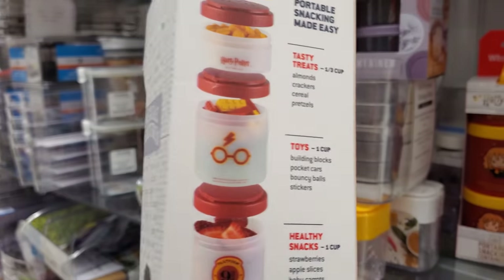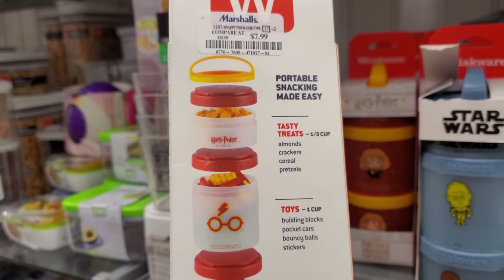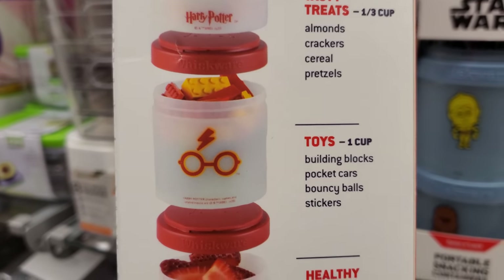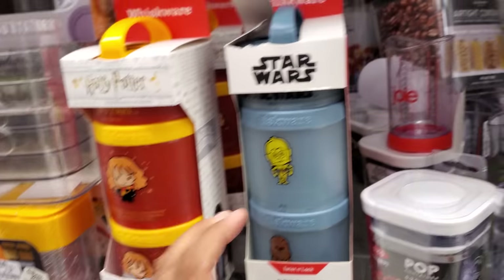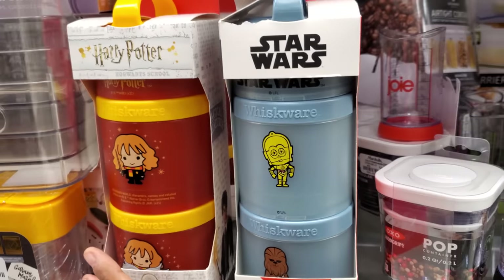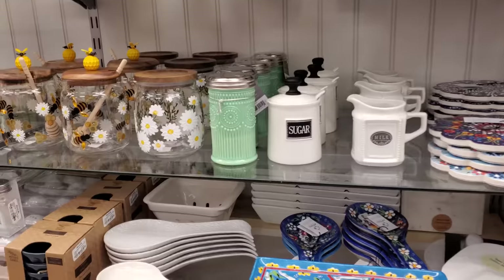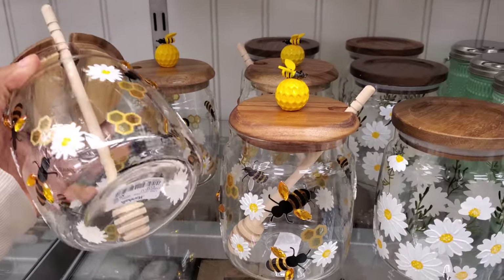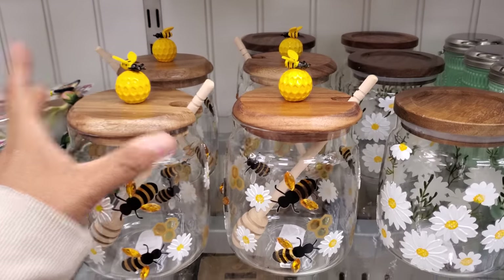These are $8. Harry Potter. That better be Lego candy. Strawberries. And they only have like the Star Wars one — those are cute. Look at the bee, you guys. Oh my gosh. These are $10.